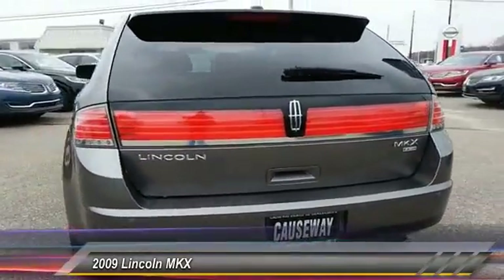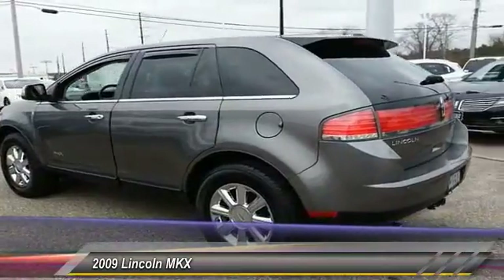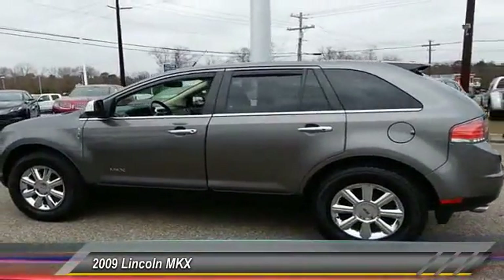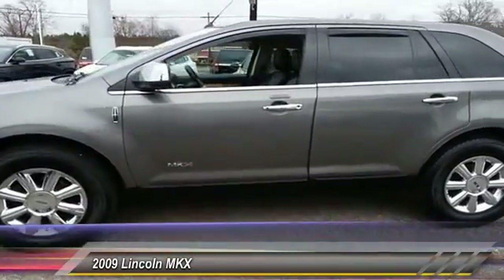Keyless entry, stability control, traction control, anti-lock braking system, power passenger seat, all-wheel drive, power liftgate, CD changer, steering wheel audio control, and Bluetooth.